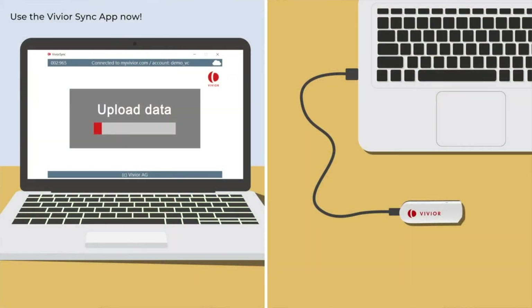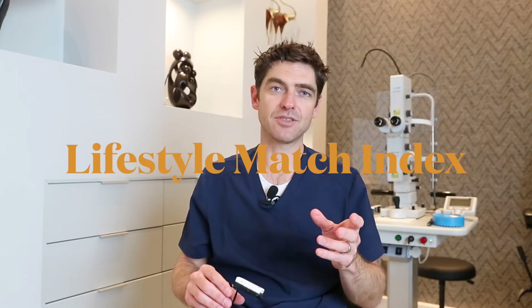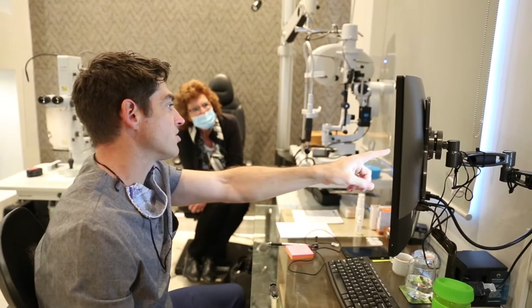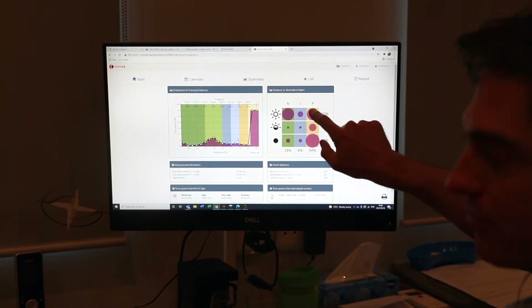You can gather three, four, five, six days of data, come back into the clinic, and we download it. What this data then gives you is what we call a lifestyle match index. I'll be able to show you exactly how much time you're spending at 30 centimeters, at 60 centimeters, at 3 meters and beyond — a really good indication of where you are using your eyes on a daily basis, from Monday through to Sunday.